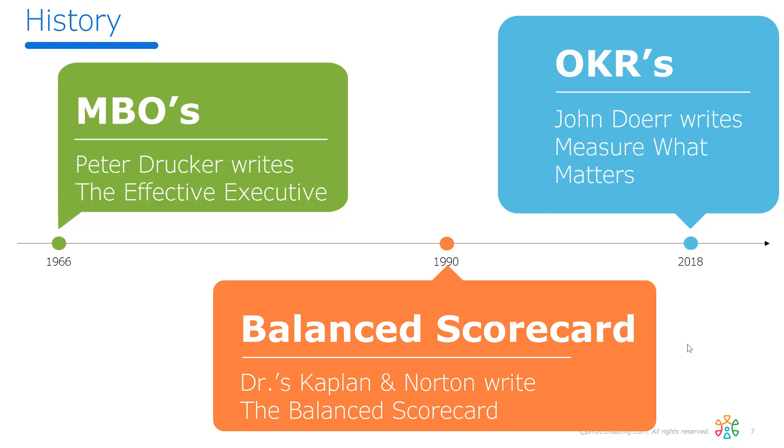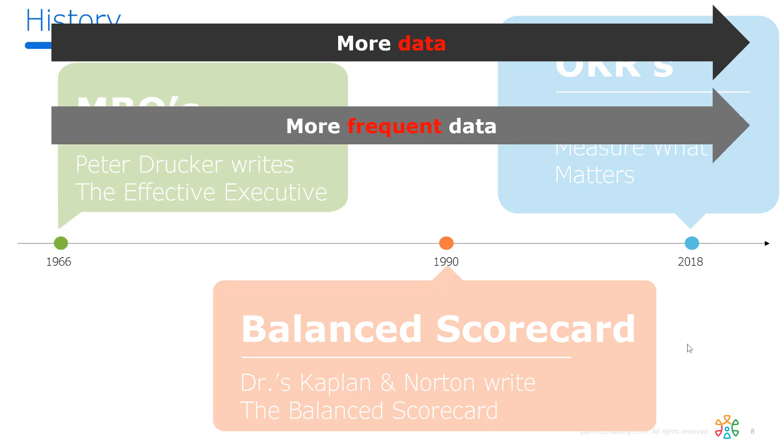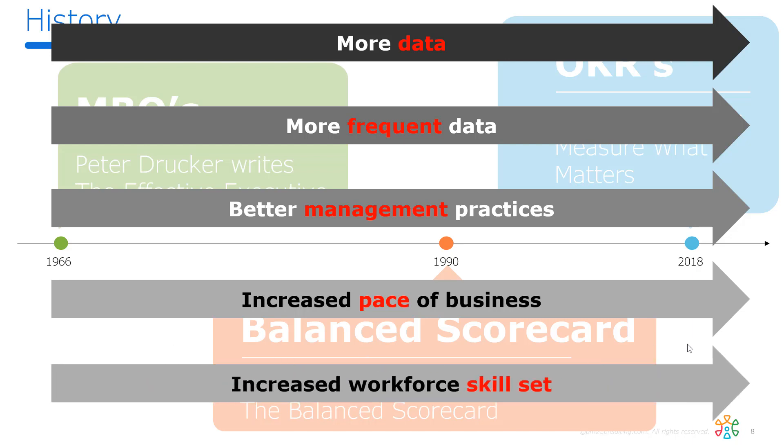Each of these things are different, but they're pretty much related. The difference is now we've got way more data than Drucker had in 1966. We've got more frequent data — we know what customers are doing moment to moment, not once a year. We've got way better management practices, MBAs and business skills. We have a faster pace of business; the cadence is much faster now than it was in the 60s. And we have a much better workforce. So these updates from MBOs and Balanced Scorecards are appropriate to match what we have to contend with today in business.